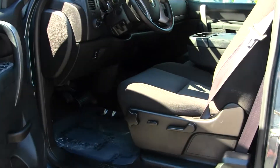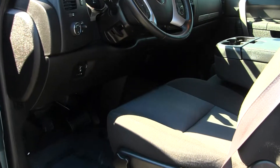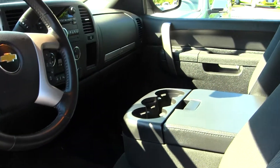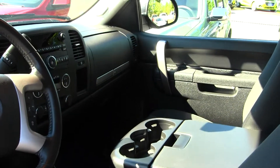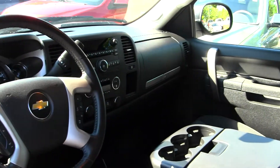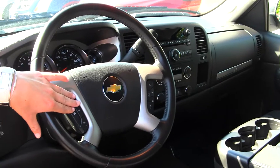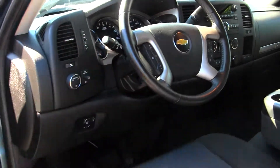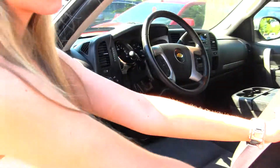On the inside, it has your cloth seats, three seatbelts here in the front, CD player with iPod integration, does have low and high gearing, trailer brake, and adjustable pedals. You do have cruise controls, stereo controls, and Bluetooth integrated right into the steering wheel.